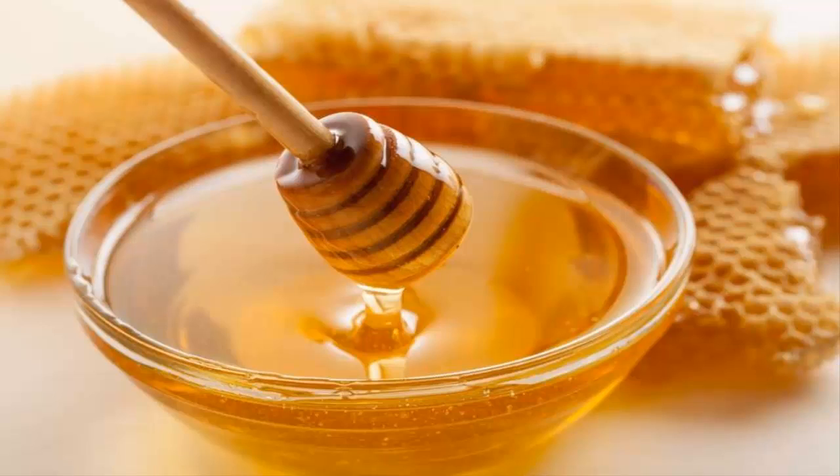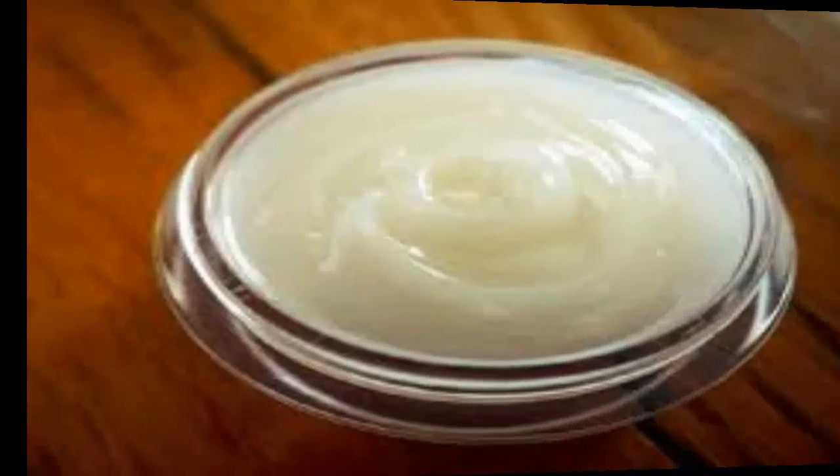Number 9: Honey. Honey is a natural expectorant that helps eliminate phlegm and is useful for controlling and fighting infections in the throat, thanks to its antiseptic properties. So that it acts directly in your throat, gargle with a warm infusion of raspberry leaves and two tablespoons of honey in a half cup of water.